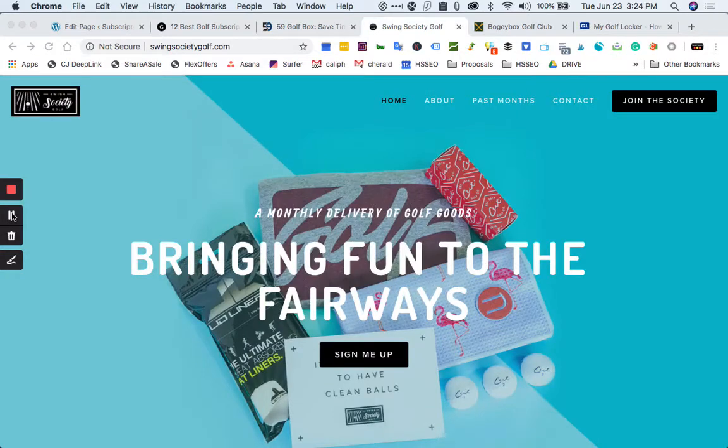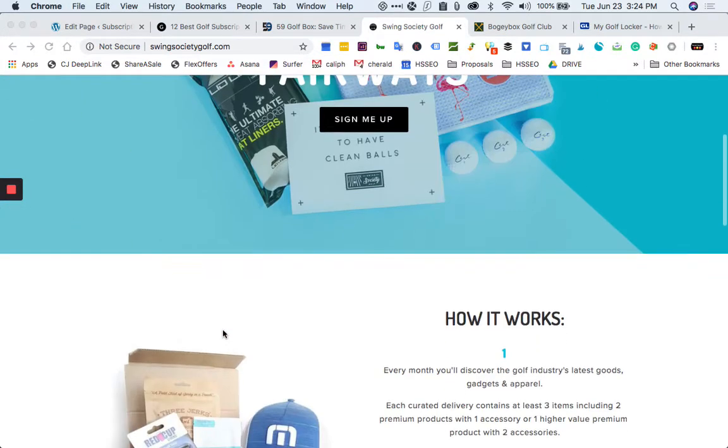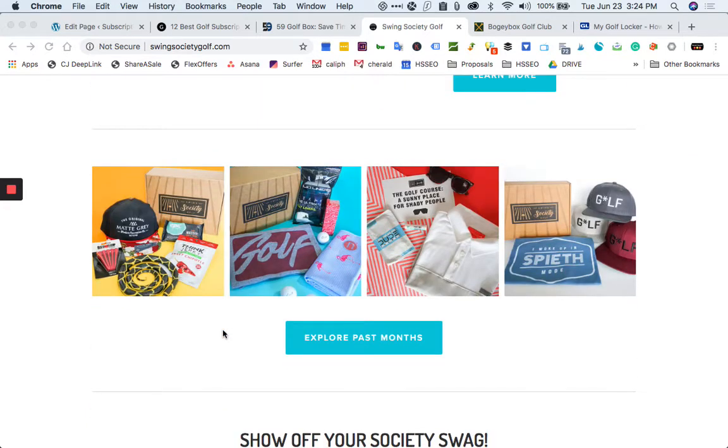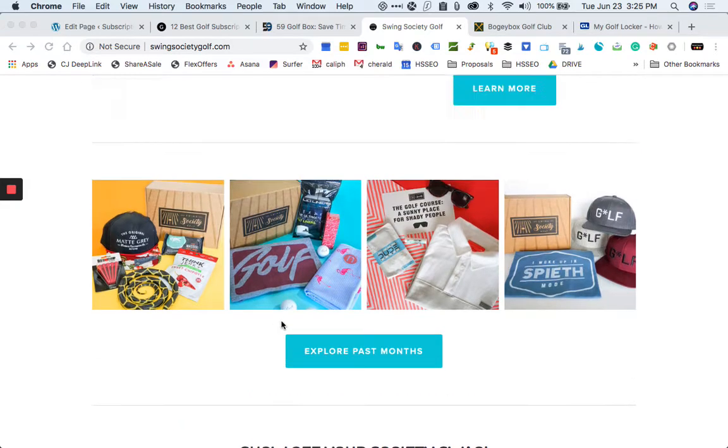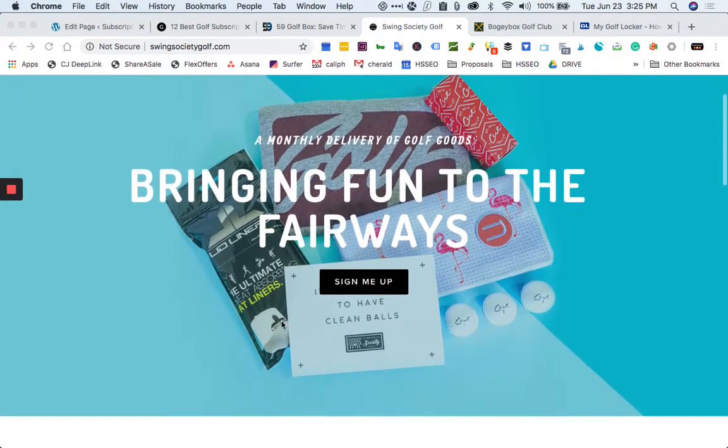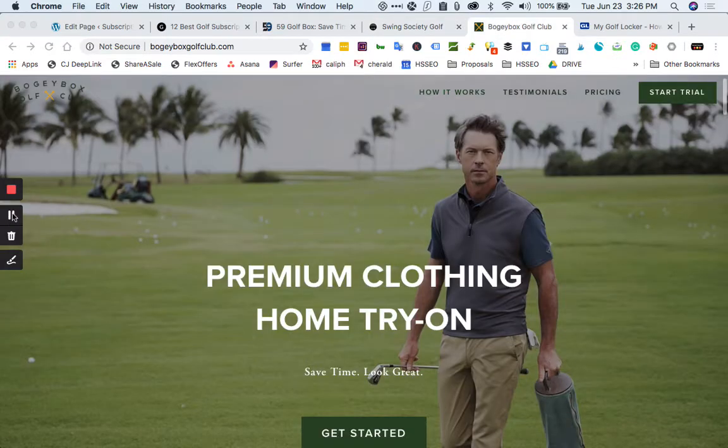Next up we have Swing Society. These guys are pretty cool — I like their packaging. Swing Society offers a classy subscription with a little bit of everything. You receive three to four golf-related products every month — you may get a new set of balls, a hat, or an interesting accessory. The products are of good quality and help promote a golf-themed lifestyle. Boxes can be customized to make sure clothes fit — you can choose your t-shirt size, hat size, waist size, etc. After several boxes, you'll have most of the golfing basics you need, plus a little extra swag.